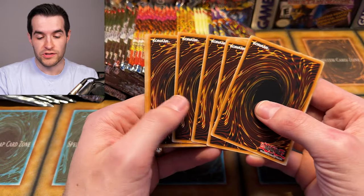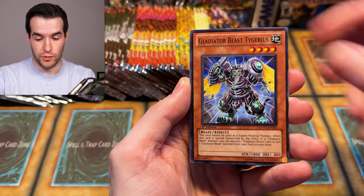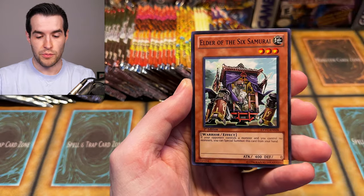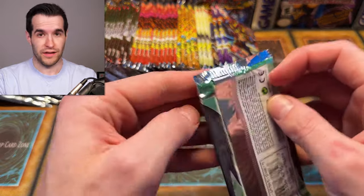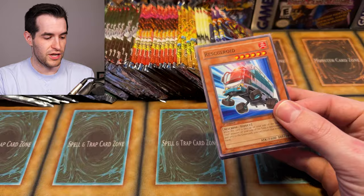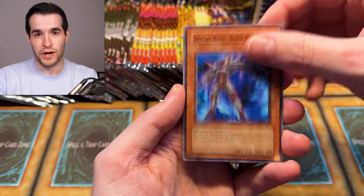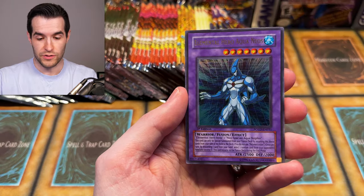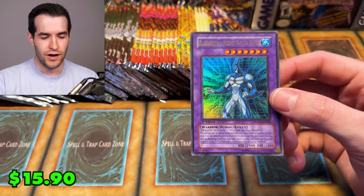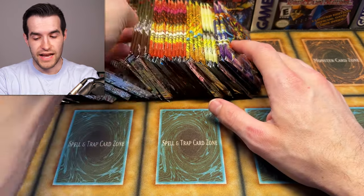Extreme Victory does have a secret rare Mystic Piper that's gone to like 30 bucks, so we're hoping to pull that out of these. Even unlimited might be that much, so if we can get a first ed, that'd be pretty awesome. First ed Aqua Neos Ultra Rare — and that is one in 24 for Ultra Rare, so that is not easy to pull. I'll take that. I think we just got a card that we could potentially grade, which is exciting. I like grading those Ultra Rares — even though they don't get to crazy prices, they're usually 100 to 200 bucks if you get a PSA 10, which is pretty nice. That one looks pretty clean.